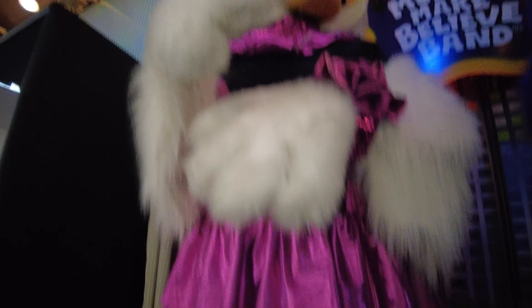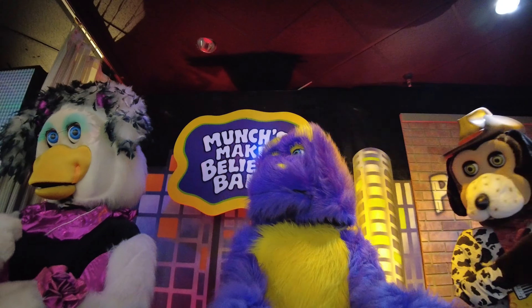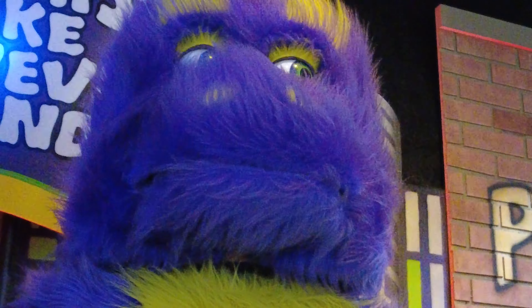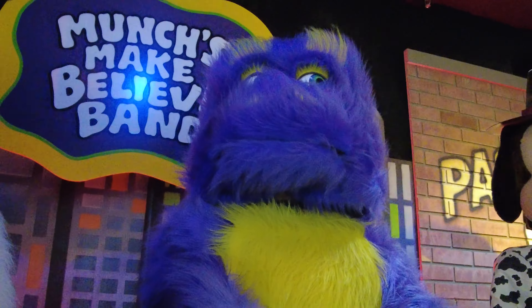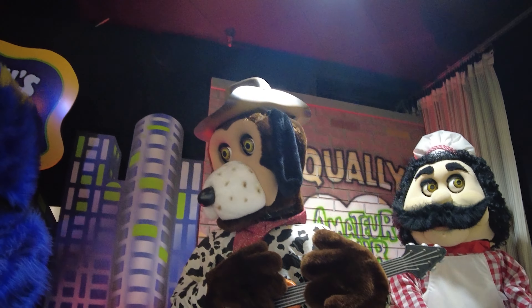Helen's looking pretty good. No microphone — she doesn't need one, she's not really singing right now. And just like Chuck, we've got Munch, who also went to the hairdresser and got a blowout. I love that. His fur looks freshly cleaned and brushed. That's awesome.